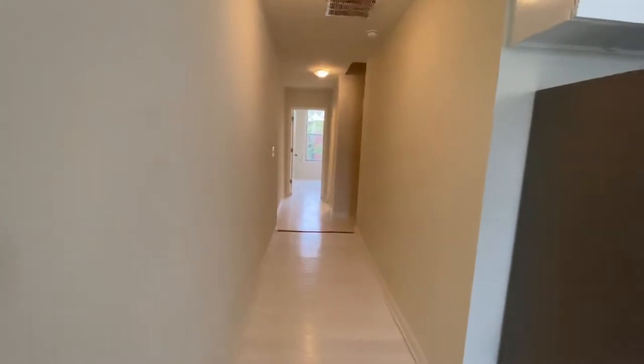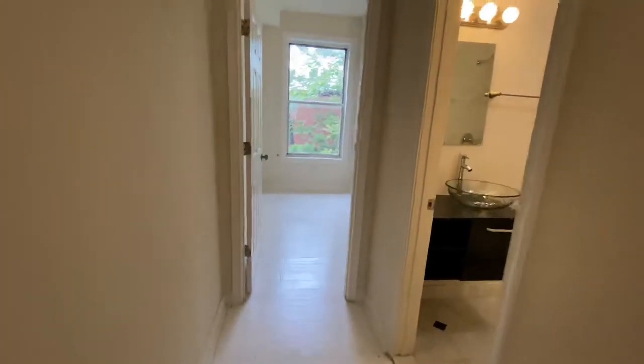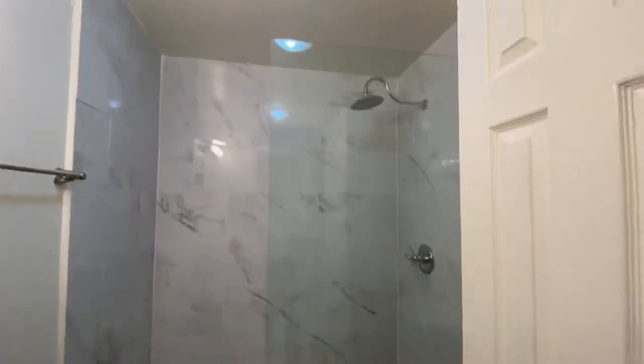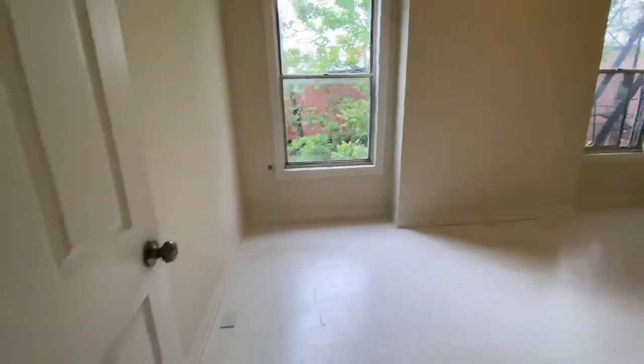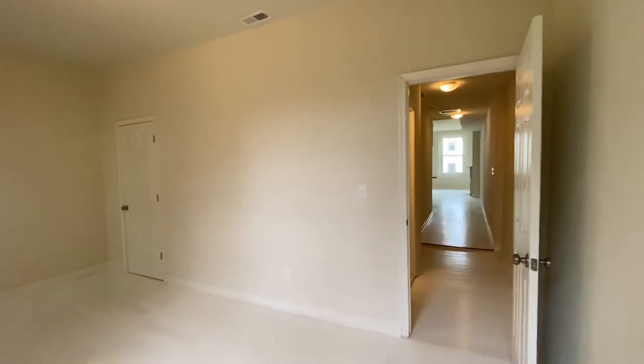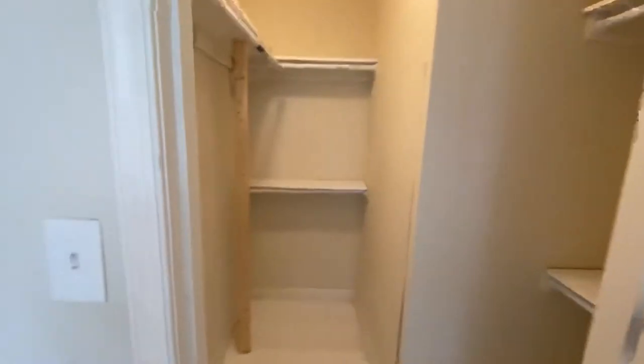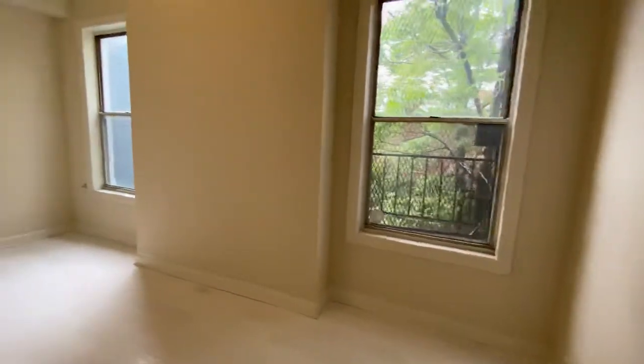Straight back from the kitchen is bedroom and bathroom number one. Here to your right is bathroom number one — a really beautiful sink vanity, tile shower, and toilet. Straight ahead is bedroom number one. This door is a walk-in closet — a really nice walk-in closet off this bedroom. It's a bit of an overcast day but it does get good light here. That is bedroom number one and bathroom number one.